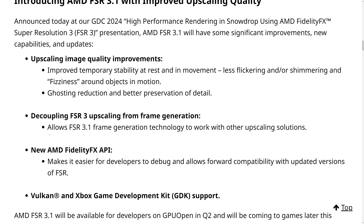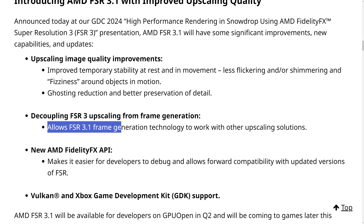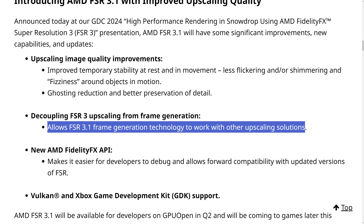Another feature that will please many GPU owners, not just AMD Radeon owners, but Nvidia GeForce owners as well, is the news that FSR 3.1 will decouple frame generation from upscaling. This will allow FSR 3.1 frame generation to work with other upscaling solutions like DLSS and XESS, which has the potential to improve image quality using frame generation across games where DLSS and/or XESS are superior to FSR.